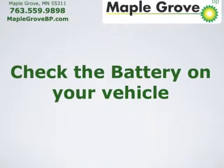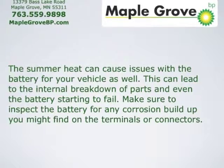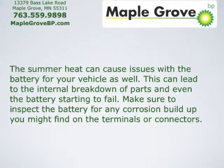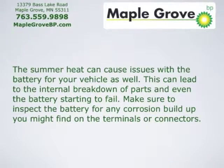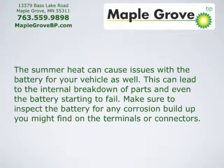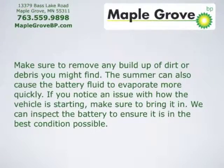Check the battery on your vehicle. The summer heat can cause issues with the battery, leading to the internal breakdown of parts and even the battery starting to fail. Make sure to inspect the battery for any corrosion buildup you might find on the terminals or connectors, and remove any buildup of dirt or debris.